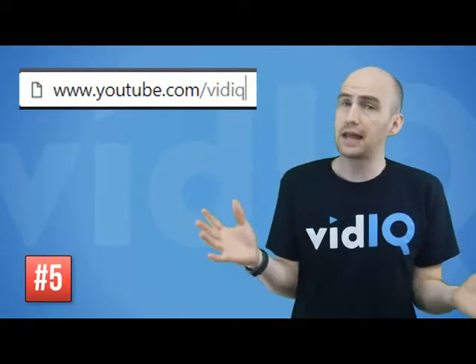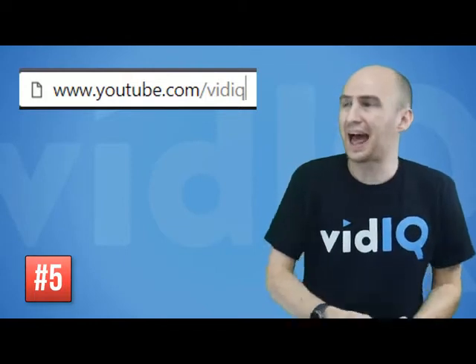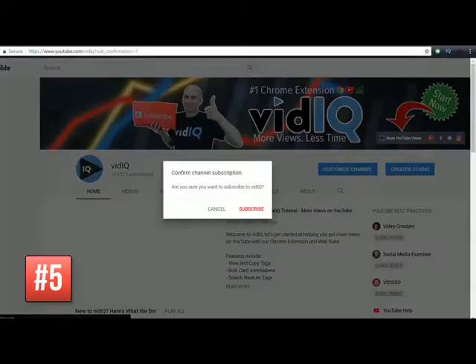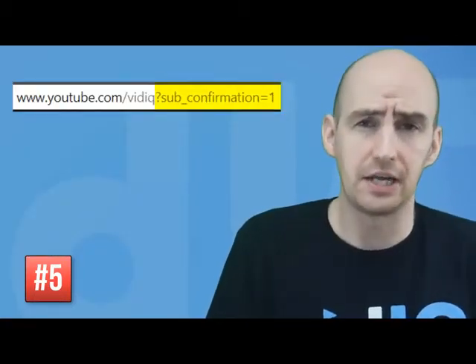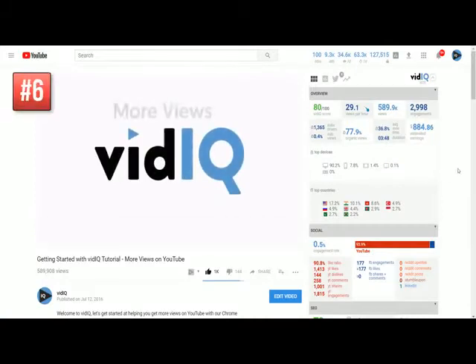Next up we have what you might call a dirty little web trick. Whenever you share your YouTube channel, add '?sub_confirmation=1' to the end of your link. Users are then prompted to automatically subscribe to your channel before actually visiting your YouTube channel page. You might annoy some users who get this pop-up and click off, but I bet the majority will be happily cancelling and looking at your channel or subscribing outright.